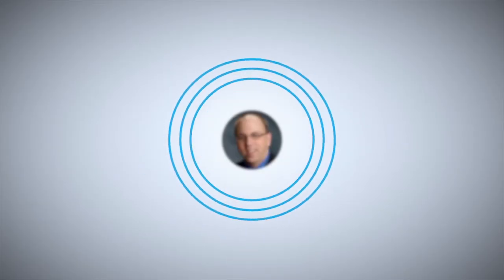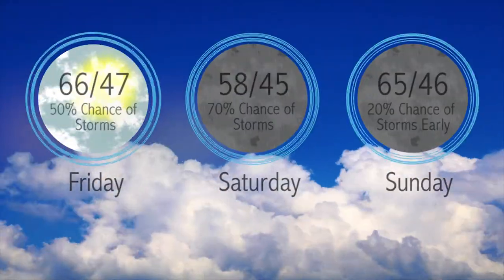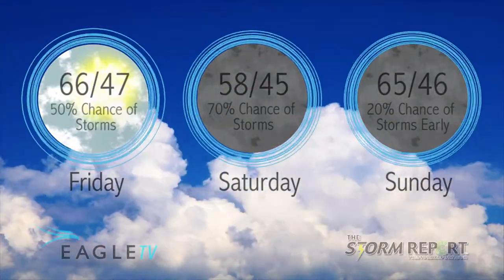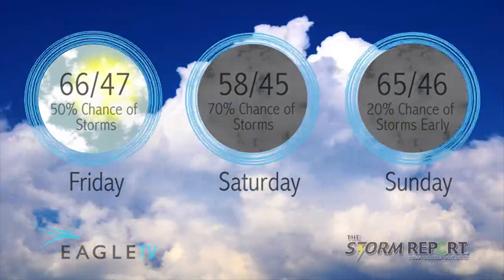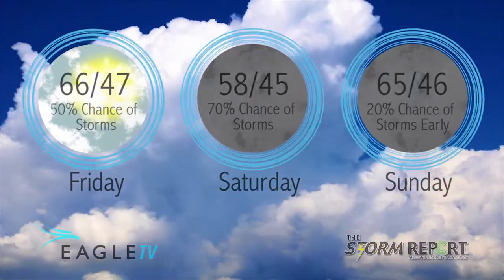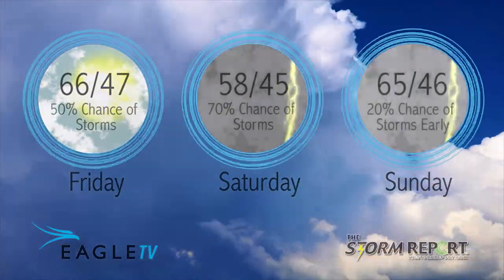With a cloudy sky overnight, we'll have areas of showers to a low of 47 with wind easterly at 5 to 10 miles per hour. Off and on rain during the morning Saturday — it'll be cooler with a high of 58. Light rain expected Saturday night into Sunday with a low of 45, and then Sunday's high of 65. From the Eagle Stormwatch Weather Center, I'm meteorologist Dan Holliday.